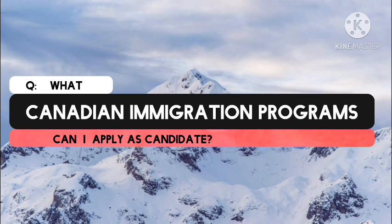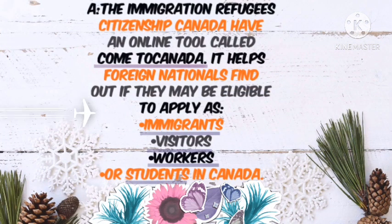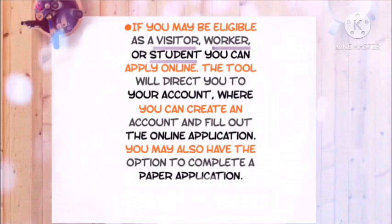What Canadian immigration program can I apply for as a candidate? Immigration, Refugees and Citizenship Canada has an online tool called Come to Canada. It helps foreign nationals find out if they may be eligible to apply as immigrants, visitors, workers, or students in Canada. If you may be eligible as a visitor, worker, or student, you can apply online. The tool will direct you to your account where you can create an account and fill out the online application. You may also have the option to complete a paper application.